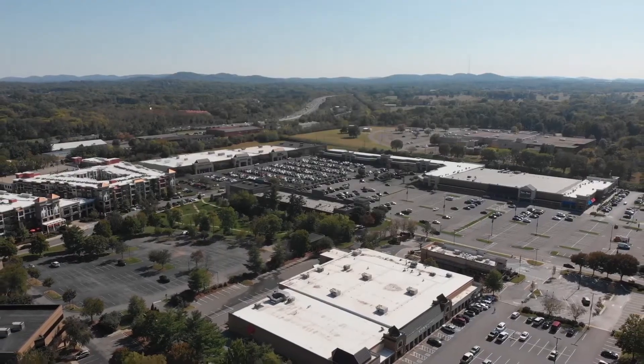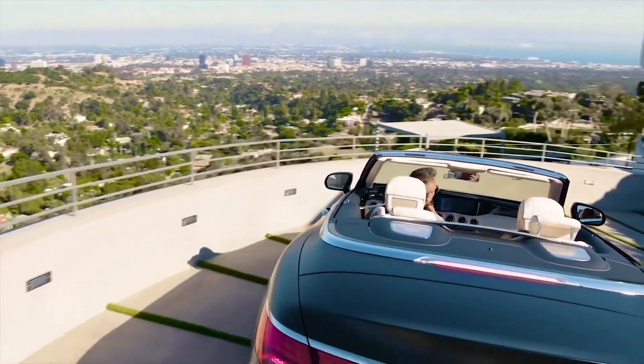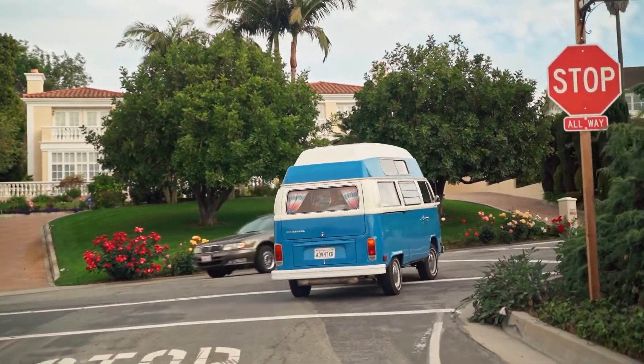Today, we will take you on a tour of a yacht-like mansion that is worth $36 million. An interesting fact about this mansion is that it is currently owned by Travis Scott, the famous rapper and sneaker tycoon. Let's ride the wave and tour this $36 million mansion.